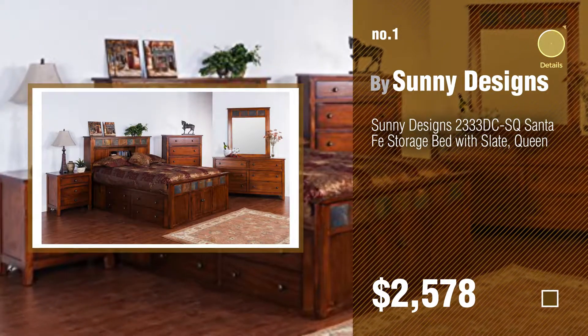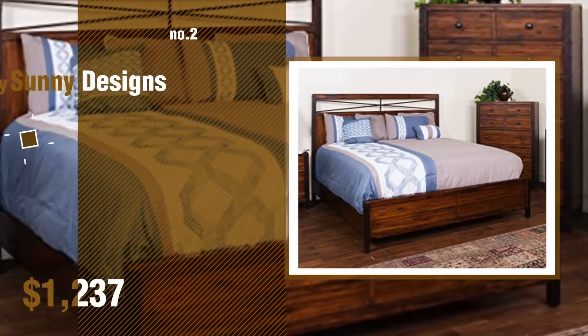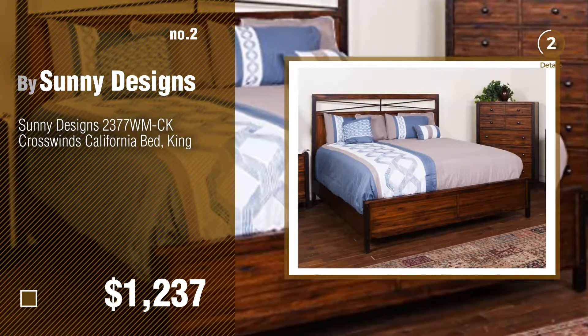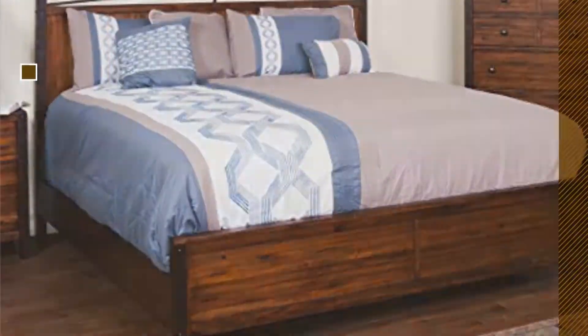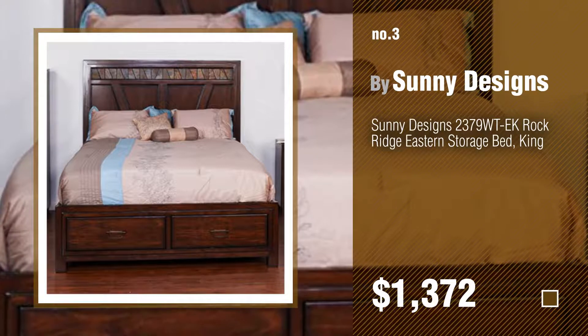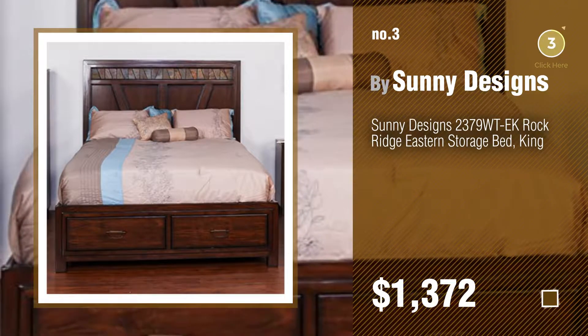Number two — another great product by Sunny Designs. Number three — for more info about these Sunny Designs beds, click the circle and sleep well.